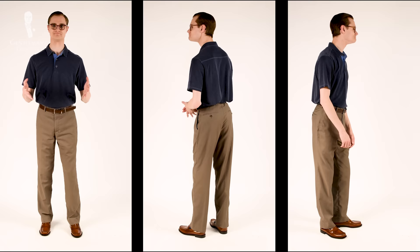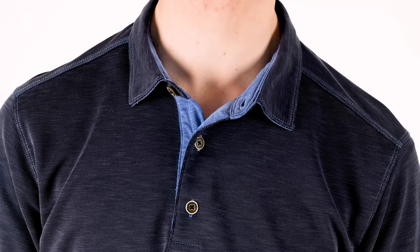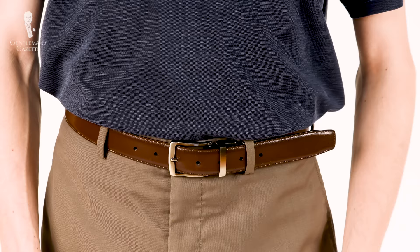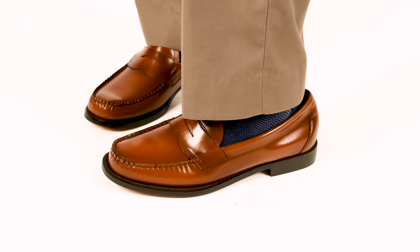Today's video features a summery casual outfit with a color palette based around the two pairs of Weejuns we selected. My polo shirt is medium blue with a slight color variance in the weave, a light blue inner placket, dark brown buttons with white accents, and light blue contrast stitching. My trousers are plain brown, as is my belt, which features a silver buckle. My socks feature alternating light and dark blue in a herringbone pattern. I won't go over my shoes here of course, because we've already discussed them in depth.